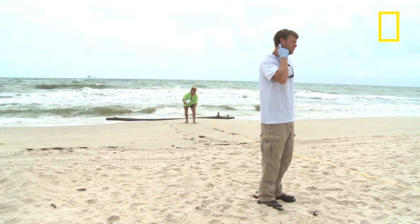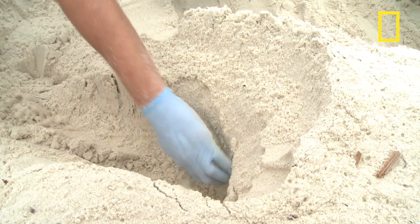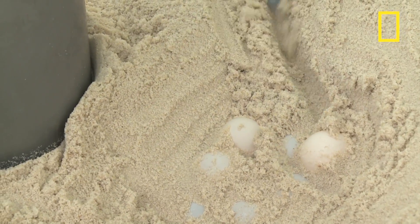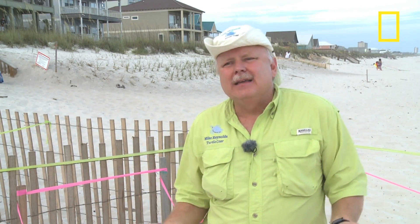When the patrols spot a fresh nest too close to the water line, they move the eggs before they set and become more sensitive to movement. They carefully put the eggs in a new nest and cordon it off. We probably have less than 50 nesting sea turtles left here in Alabama, and so just losing a few of them is a big deal.